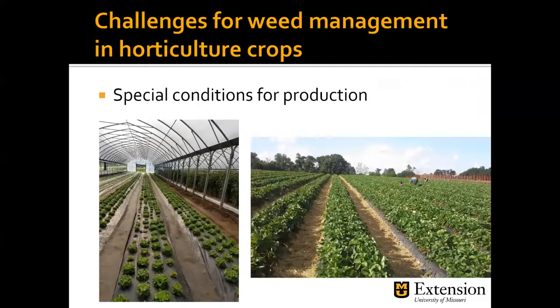We also have a lot of special conditions for production. High tunnels provide a different weed management strategy than field production, and you can get weeds even in greenhouses and high tunnels — we think they're protected, but we can get weeds even in flower pots. Weeds are very good at what they do. In these pictures you can see several weed management strategies being used, including mulches of different types, which we'll discuss.